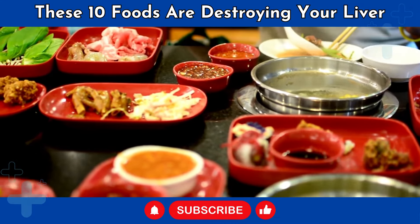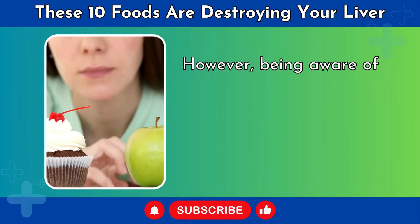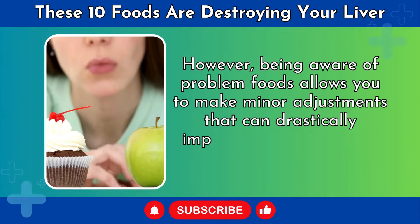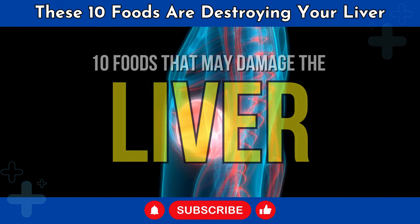Our goal here is not to scare you or completely restrict your diet. However, being aware of problem foods allows you to make minor adjustments that can drastically improve liver health over the long term. Here are 10 foods that may damage the liver.